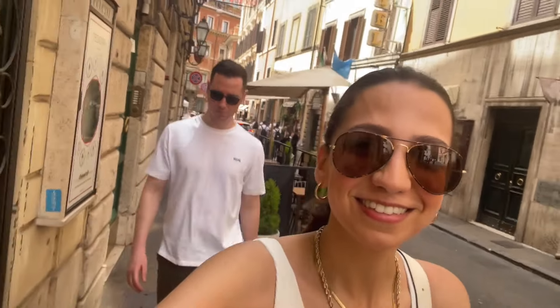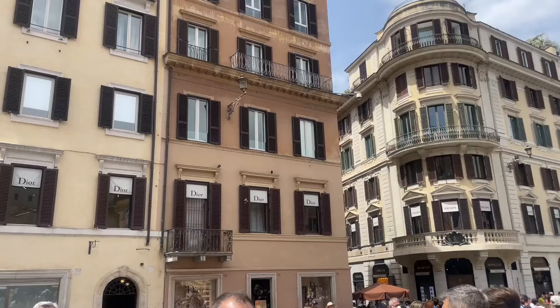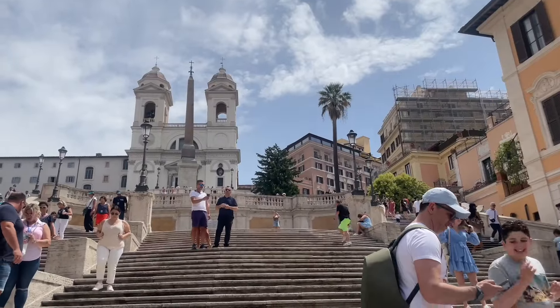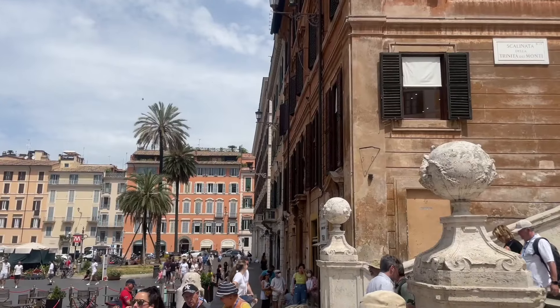It was so warm and hot it was unbearable, so we kept moving. We found ourselves walking towards the Spanish Steps, which were not far away at all. We took some pictures, had a little browse around, and then continued walking until we found ourselves in Piazza Navona.